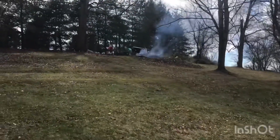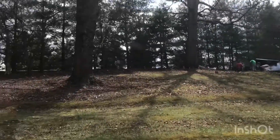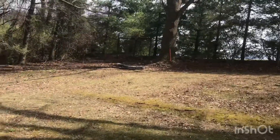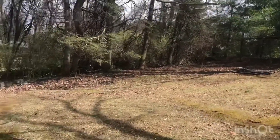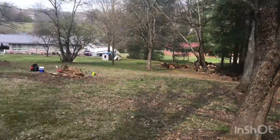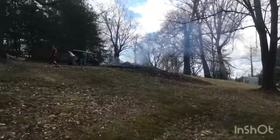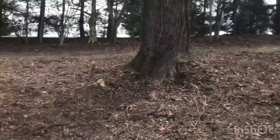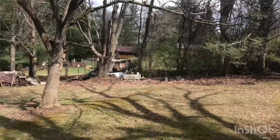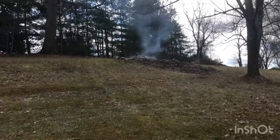Guys are throwing stuff in the fire now. All the back tree line, all cleared up. Got a few small things to finish. Fire's going, but getting cleaned up out here. That wraps up the day.